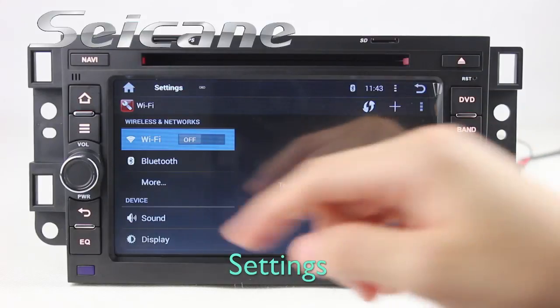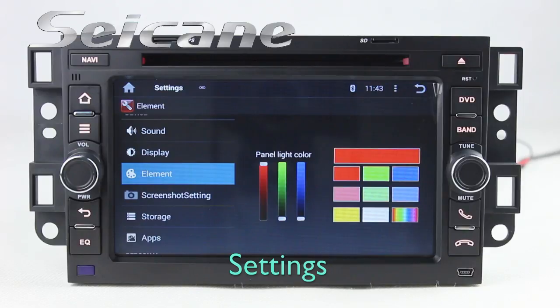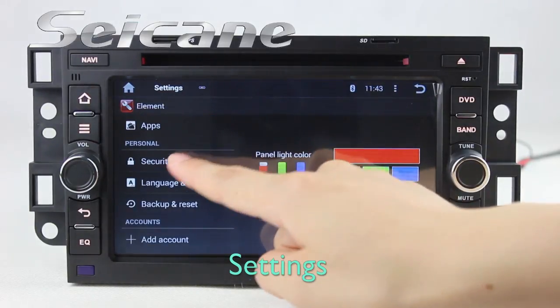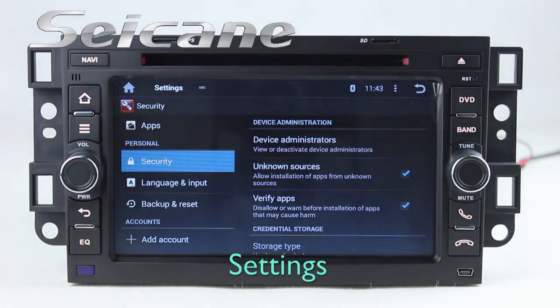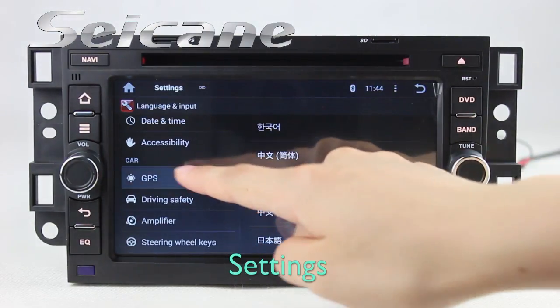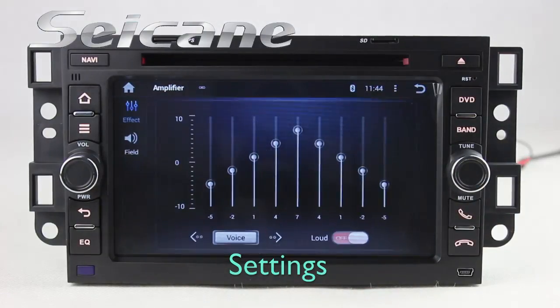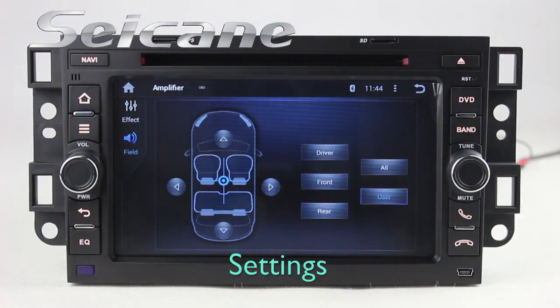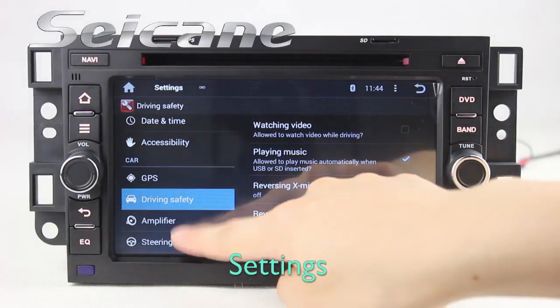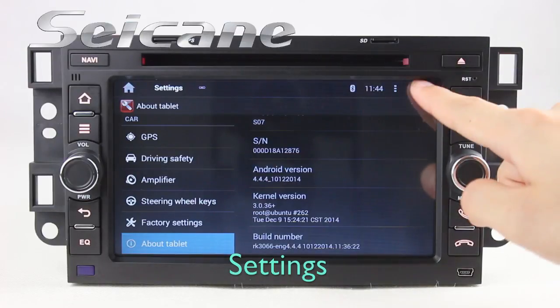Come to the settings interface. You can set options for display, panel light color, security, GPS system, EQ values, steering wheel control buttons and so on.